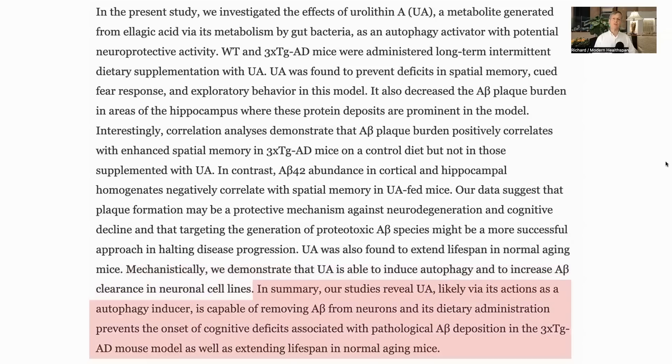They showed that the mechanism of action was through increased autophagy and better clearance of amyloid beta. In conclusion, by inducing autophagy, UA removes amyloid beta and prevents onset of cognitive decline in Alzheimer's models and extends the lifespan of normally aged mice.